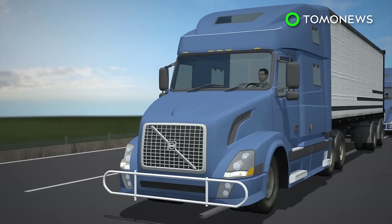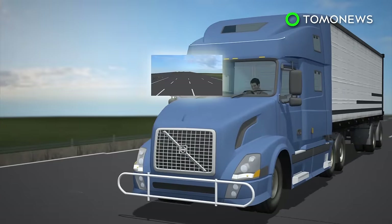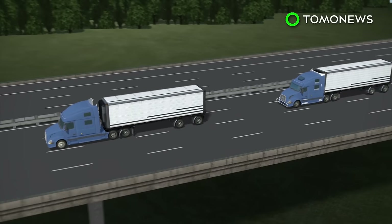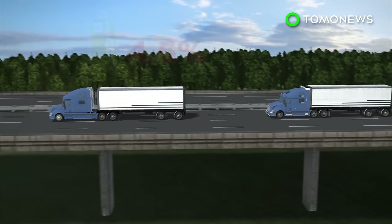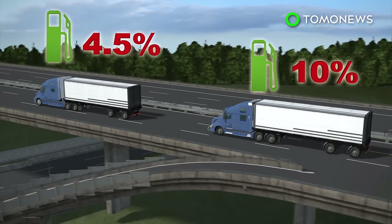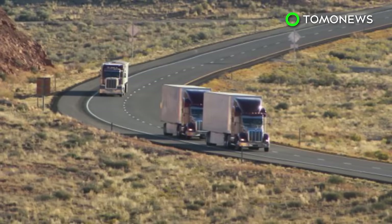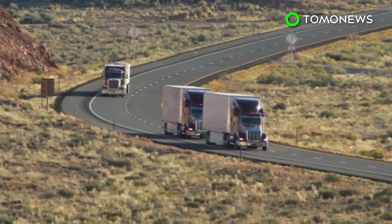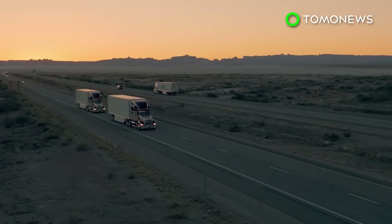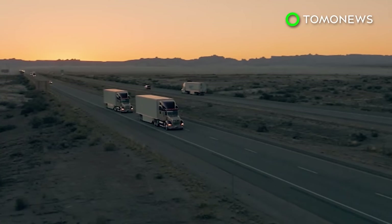Drivers are still present in all of the trucks, but they can see the conditions on the road ahead of the lead truck on their monitors. The company says platooning can help the lead truck save 4.5% on fuel on average, while the trucks behind can save as much as 10%. The system is expected to be launched later this year, with trucks initially traveling in convoys of two to allow other vehicles space to merge onto highways.